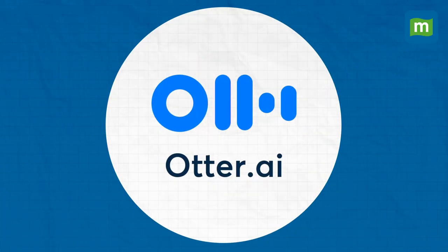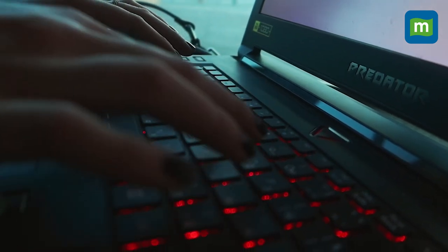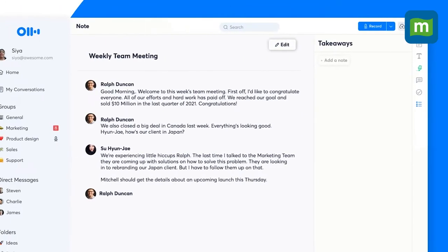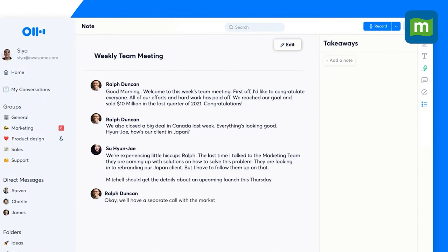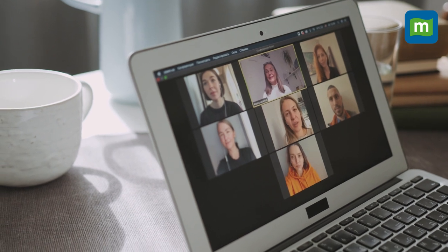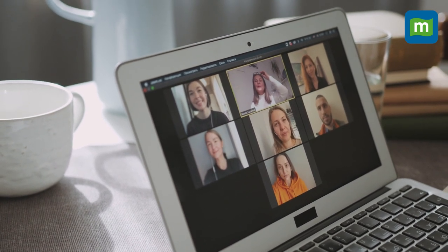Fifth, audio transcription. Transcribing and taking notes of interviews, meetings, and internal calls is a time-consuming process. Otter can solve that problem. During a meeting, Otter generates notes based on the discussion, allowing participants to highlight important points, turn them into action items, or set them as key takeaways. This enables attendees to focus on the conversation rather than worrying about missing critical information.